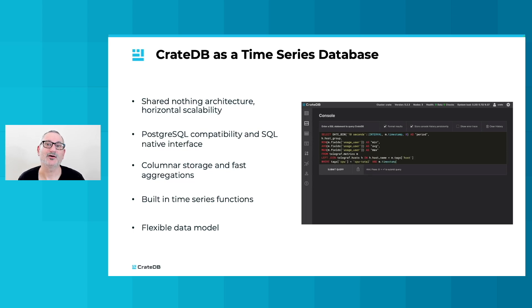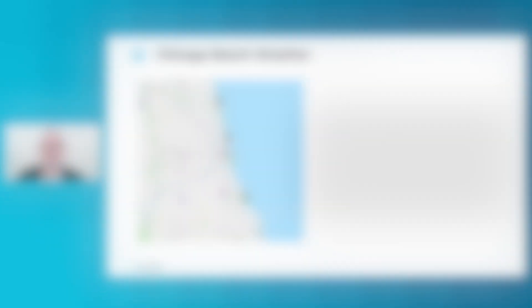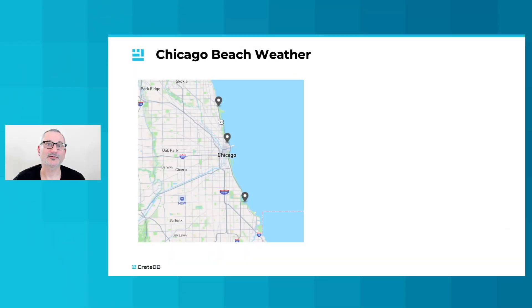All of which can be combined in the same SQL query. Let's briefly explore these concepts using our City of Chicago data set. The Chicago Park District maintains weather sensors at three weather stations along the Lake Michigan waterfront. These sensors capture data...